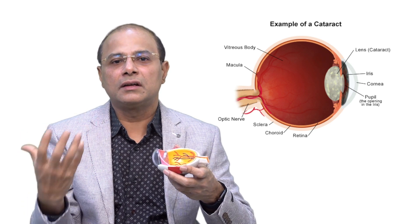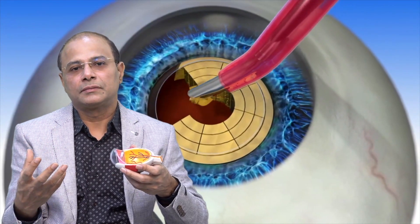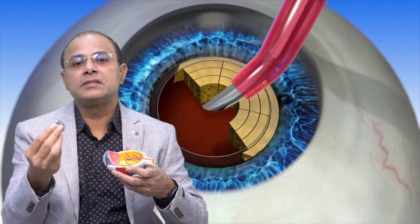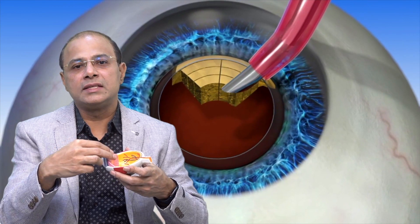So that is when he comes to the ophthalmologist. We do cataract surgery with a very advanced technology called bladeless cataract surgery. In this surgery, your natural lens is removed and it is replaced with an artificial lens so that the clarity of the lens is restored.